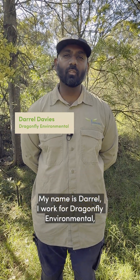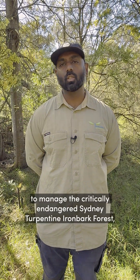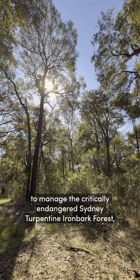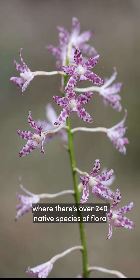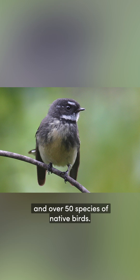My name is Darrell. I work for Dragonfly Environmental and we're currently contracted by Sydney Olympic Park to manage the critically endangered Sydney turpentine ironbark forest, where there are over 240 native species of flora and over 50 species of native birds.